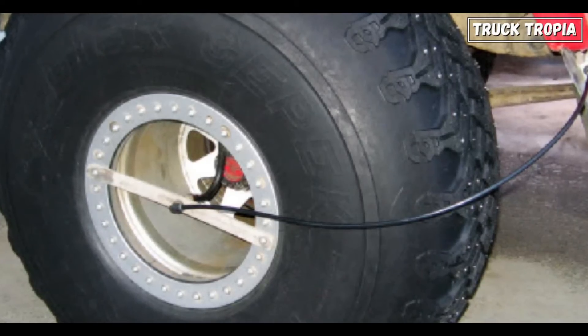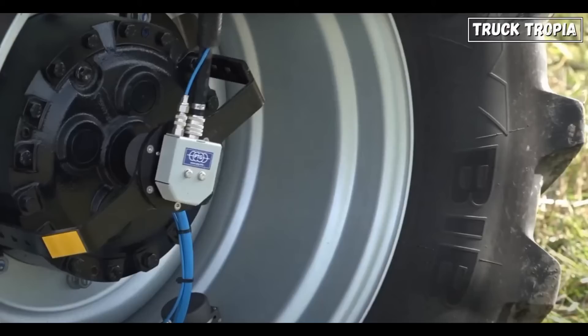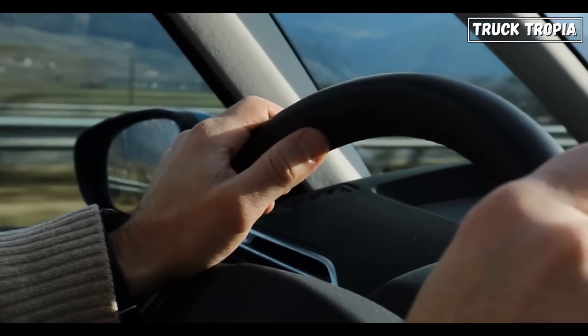Air flows through a series of metal tubes and hoses directly to the tire. At the center of each wheel is an inflation valve, which allows just the right amount of air to flow in, bringing the tire back to the correct pressure. And here's the best part — it all happens without the driver lifting a finger.